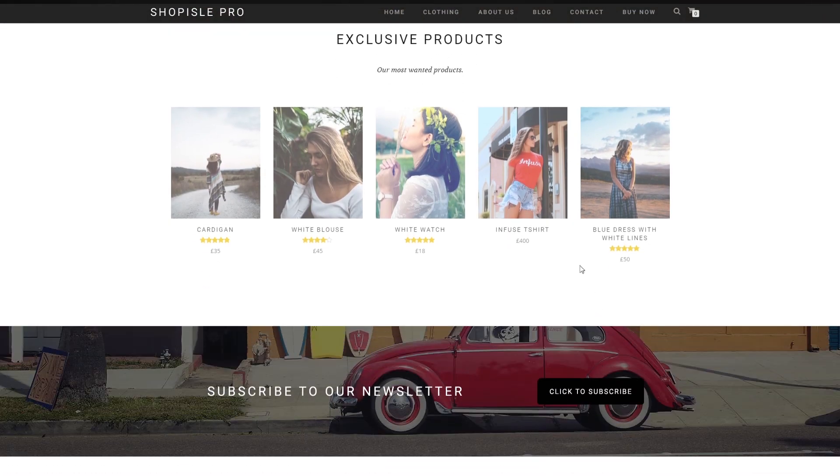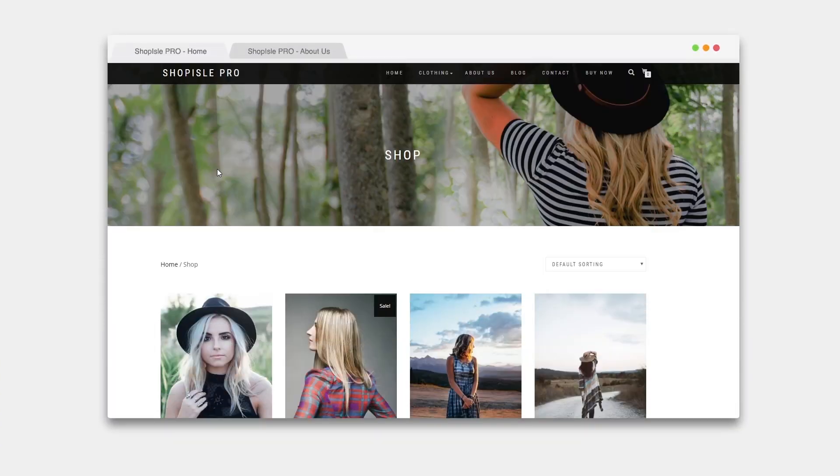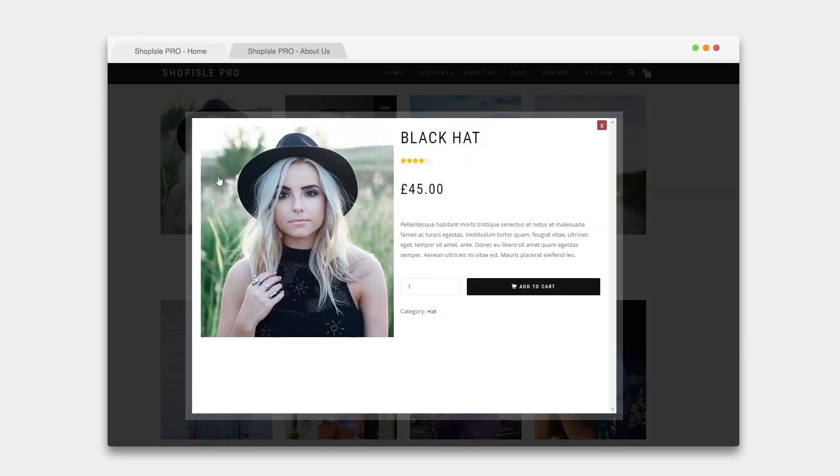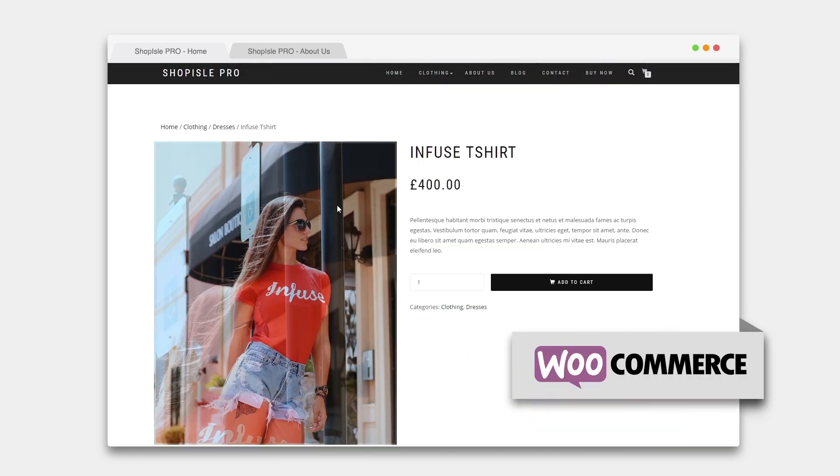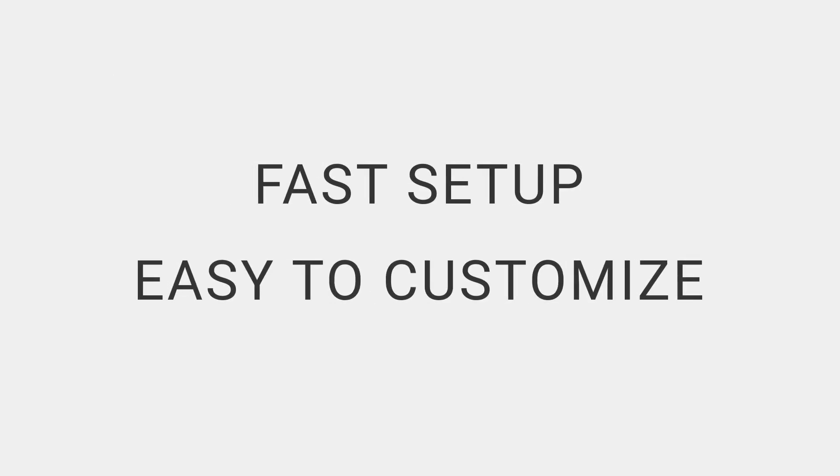It comes with a nice and clean look that gives your store a professional and stylish appearance. It was custom-built to follow all of the best practices in e-commerce and provides full WooCommerce integration. This means that you can get the theme, install it and start selling your stuff within minutes.